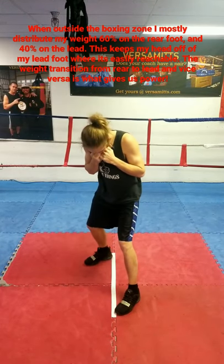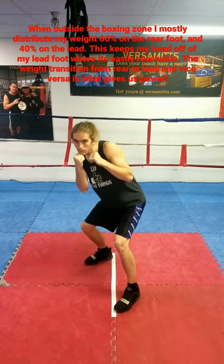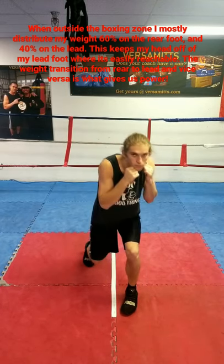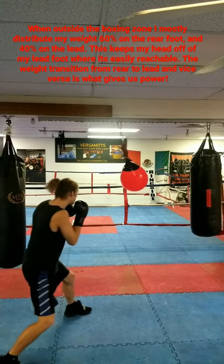In boxing, your stance determines your line of attack. It's an imaginary line that runs from your lead toe to your rear heel. Maintaining that line helps us to keep from crossing our feet. It tells us where the majority of our weight is at any given time, as well as where our head is in relation to danger.